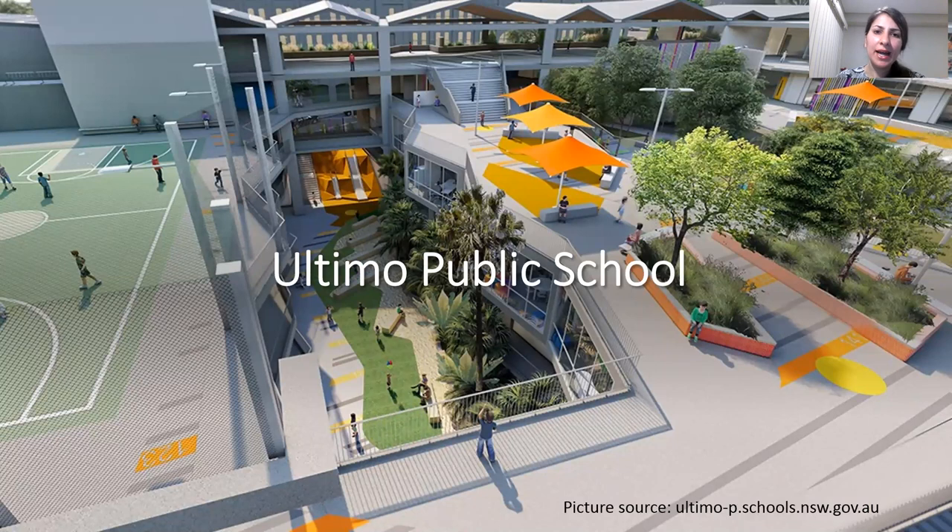Vertical schools on the other hand contain some high-quality facilities that the community can hire out of school hours. For example, in the case of Ultimo Public School, the NSW Department of Education and the local council made agreements on the possibilities for hiring these school facilities. Because vertical schools and their communities become reliant on the use of shared spatial resources, I argue that their interdependencies should be considered at different stages of school planning, school design, and school management.